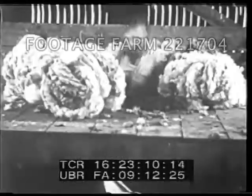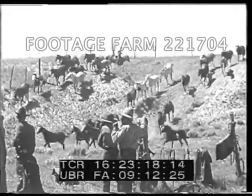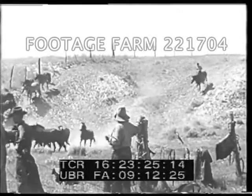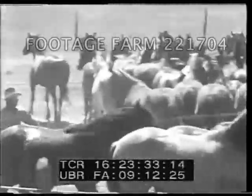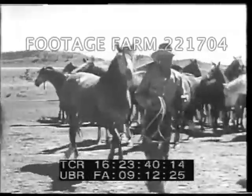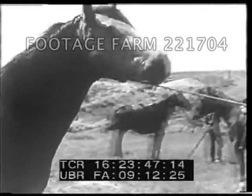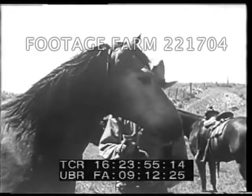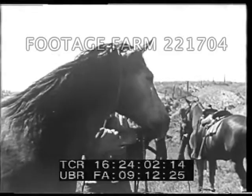They're working harder now because so many things from the range country are needed. It takes a lot of hands at roundup, too. Out at daybreak, breakfast at the chuck wagon, and then get the horses in. Get a rope on the first pony in your string and saddle up for the morning's work. A man's got to be able to take it all day, but he'll wear out a couple of horses.